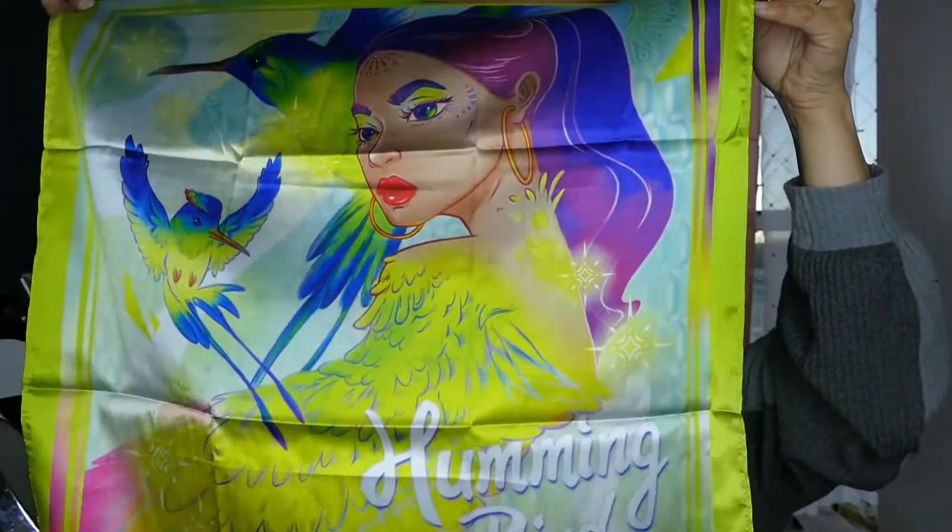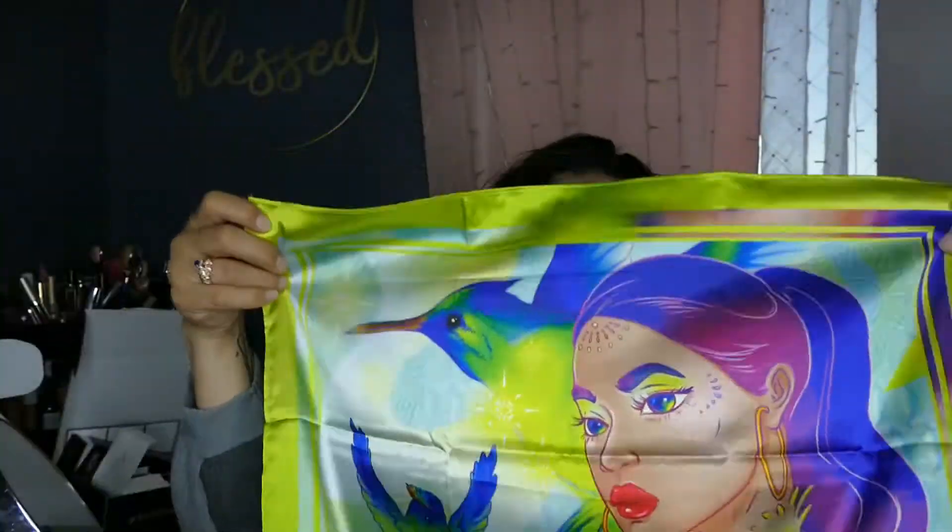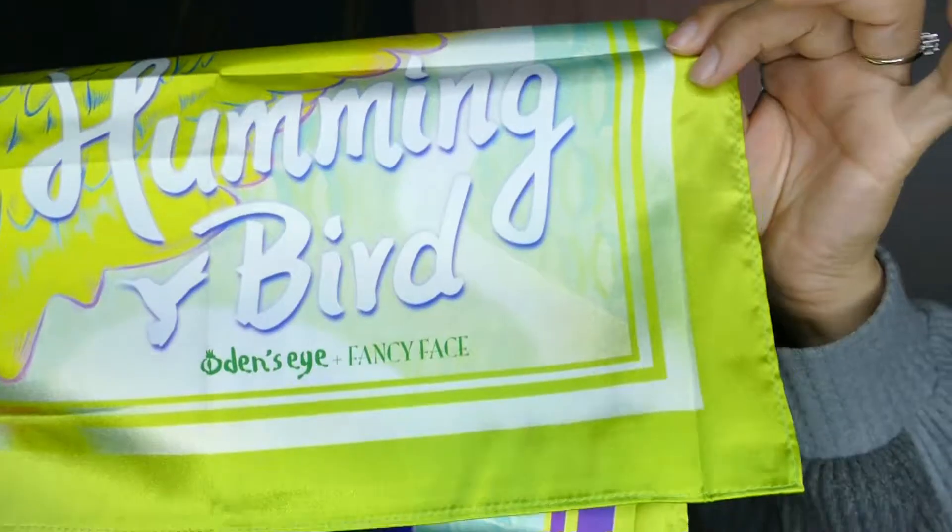This is so cute — it looks like a little handkerchief. The coloring is just so beautiful. I'm excited to have that and it does say 'Hummingbird' right here. I don't know if you guys could see that, but then there's a second one. Don't mind the hair, don't mind the makeup — I got out of work and got home yesterday.